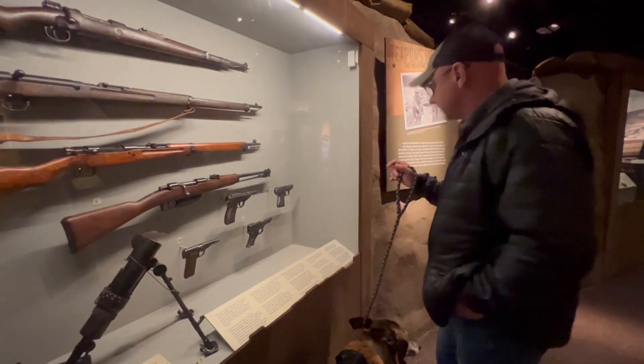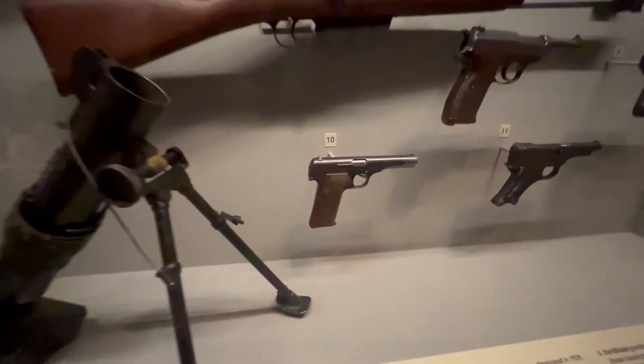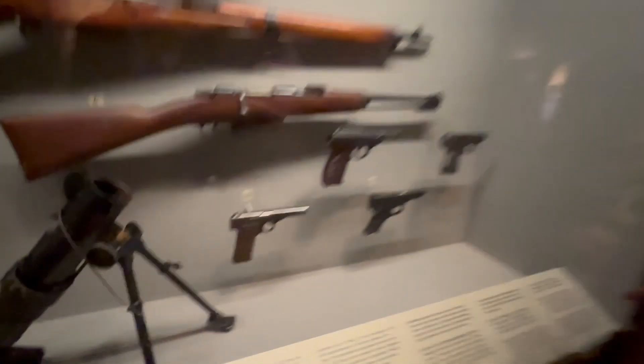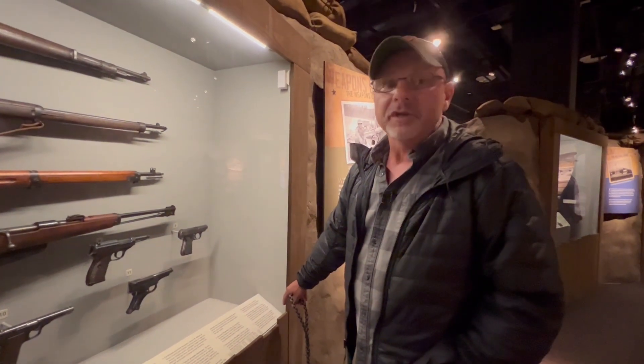German FN model — that's interesting right there. FN is Fabrique Nationale, it's a Belgian company. But the Nazis overran the factories and made their own guns while they were there.